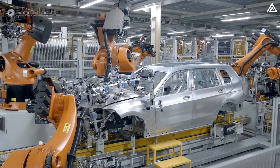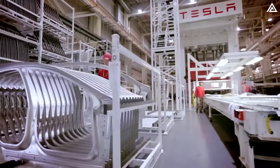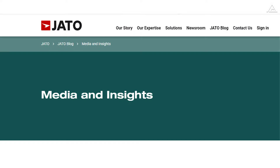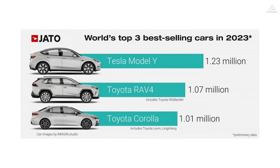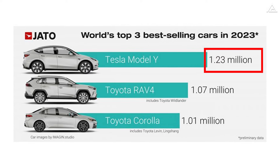This market trend has prompted numerous automakers to enter the SUV segment. And among them, Tesla stands out with its highly successful Model Y. According to market research firm Jato Dynamics, the Model Y achieved remarkable sales figures of 1.23 million units in 2023.